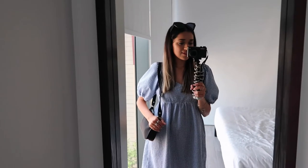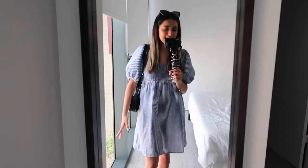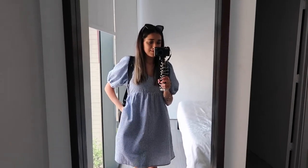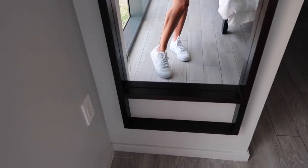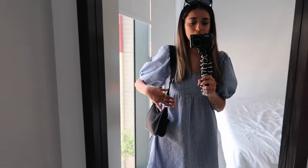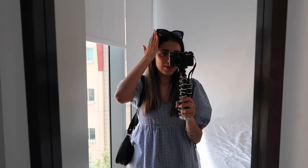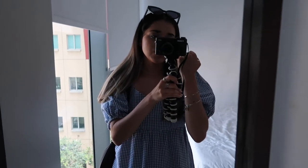Here is another summer outfit. I'm wearing this blue and white checkered dress with puff sleeves from Old Navy — and it has pockets, which I love! I paired it with my white Adidas Bold Forum sneakers and my black purse from Target. I'm wearing sunglasses as a hair accessory, and for jewelry I have a simple silver chain choker, my everyday rings, and two silver bracelets.